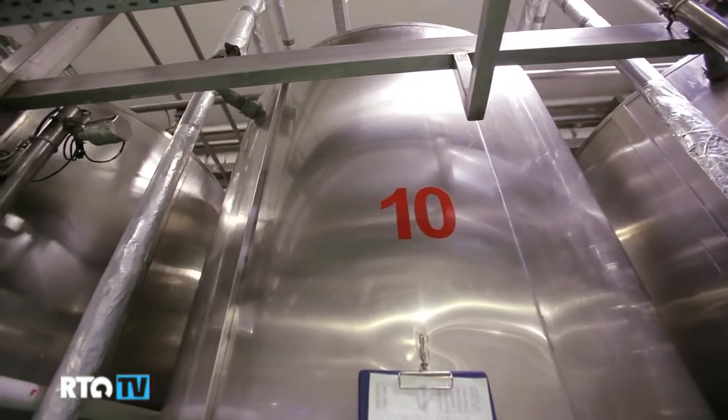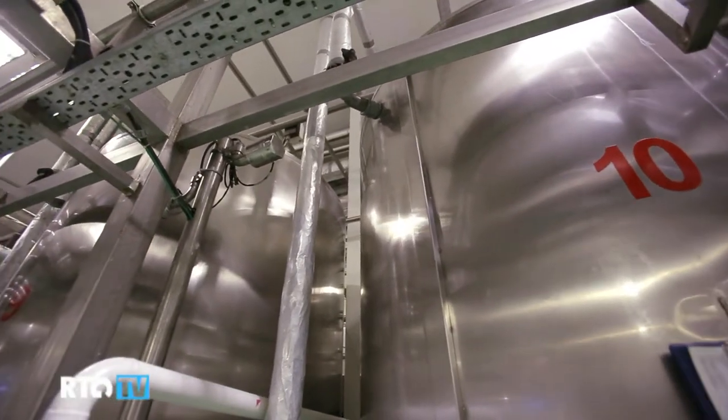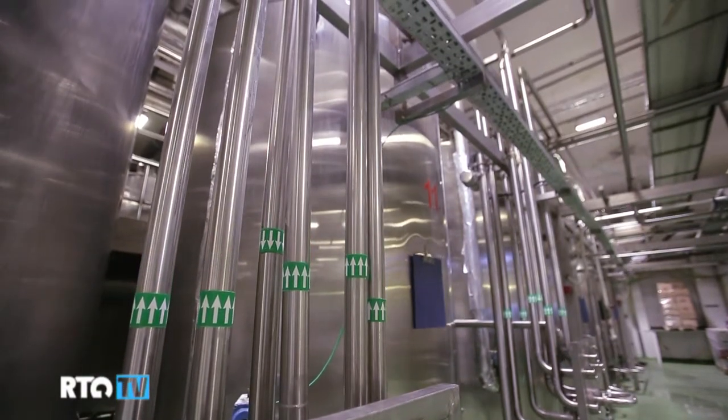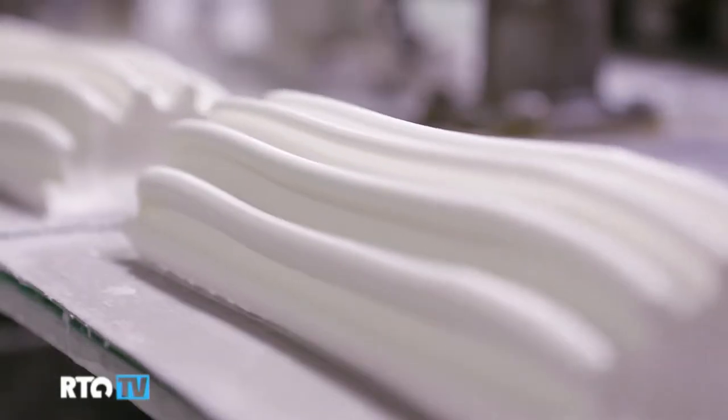After homogenization, the prospective ice cream goes into storage tanks, in which it spends about 4 hours and ages by cooling. During this time, the emulsifiers and stabilizers in the mixture become active, causing the ice cream to become thicker, which facilitates the next process, the freezing.